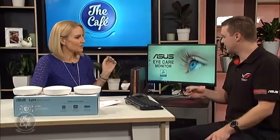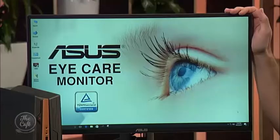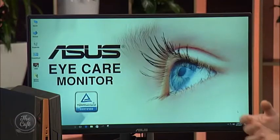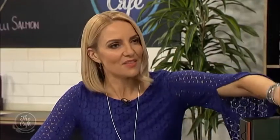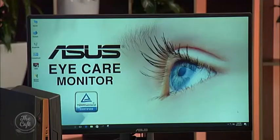ASUS eye care technology blends two components to reduce these effects: a low blue light filter built into the screen, and flicker-free technology. Previously, people would place UV screen filters over the top of their monitors, but now it's built directly into the screen. Reading on-screen is generally slower than reading on paper.